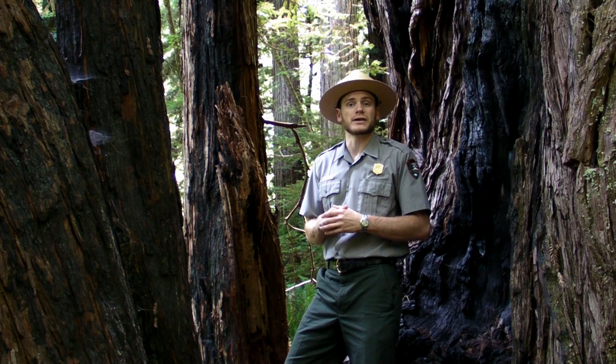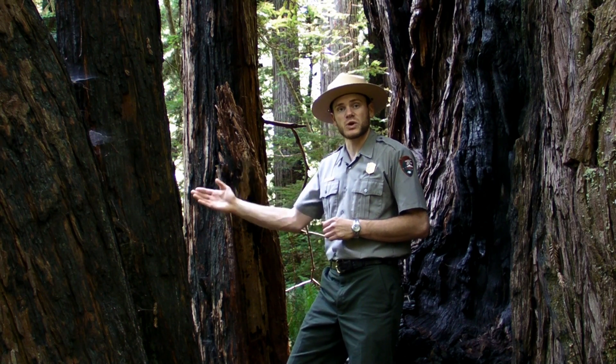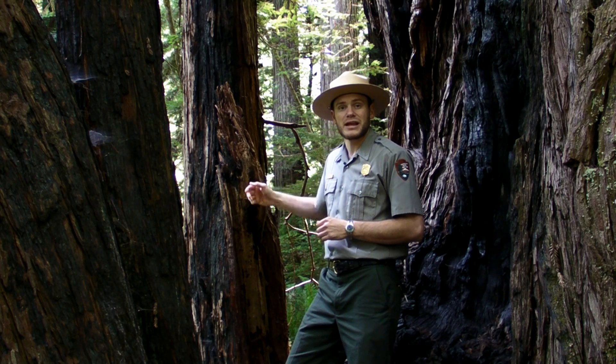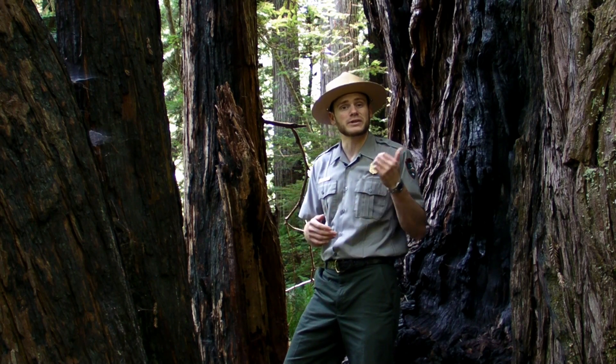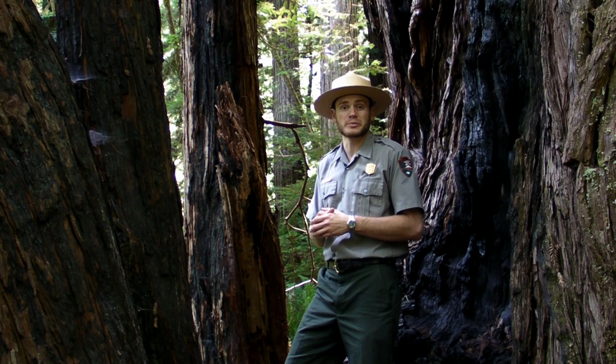This tree here was burnt by fire, and in response to that fire, it sent out two clones — this one here and the one behind me. They are genetic copies of the original. And so what we see is the main way that coast redwoods actually reproduce.